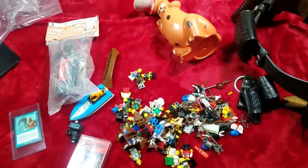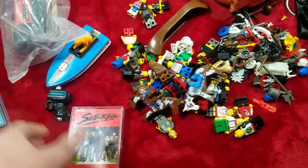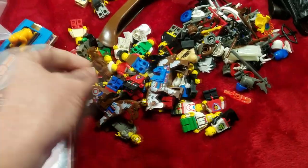Hey, what's up everybody, Freebooter here. This is what I sold on eBay yesterday — I'm about to ship all this stuff out. I actually had it in boxes but I just dumped it out so you can see how cool it is.